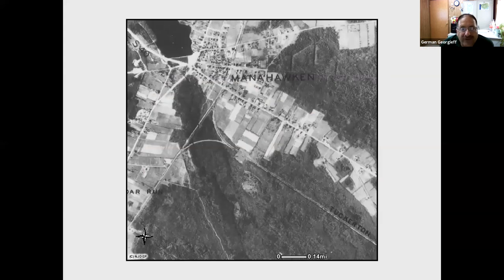Here's the aerial photograph from 1930 of that same site — you can see East Bay Avenue, the railroad, and what's now Route 9. Incidentally, when this was abandoned in the early 1940s, Route 72 was eventually built over much of the former Tuckerton Railroad bed going to the bay.